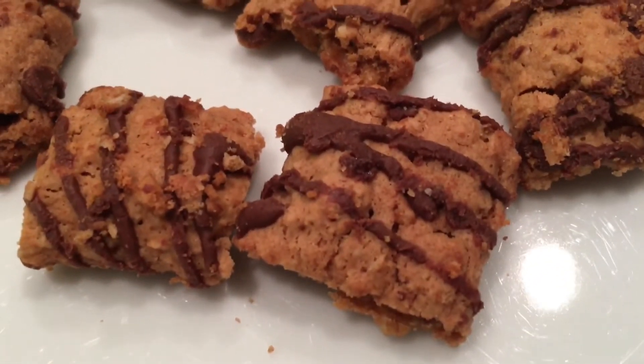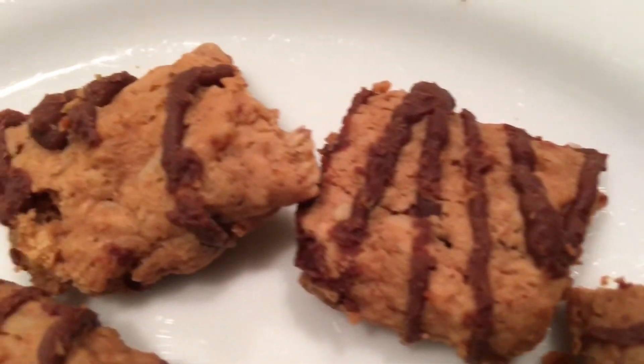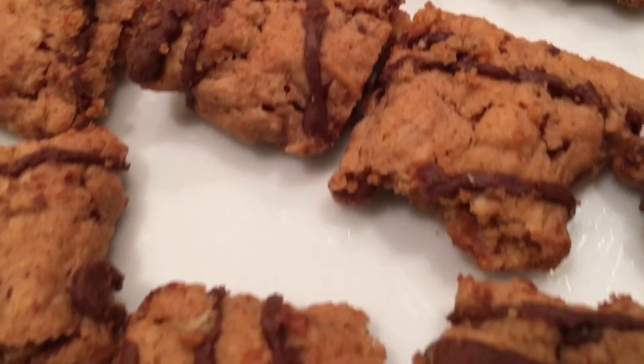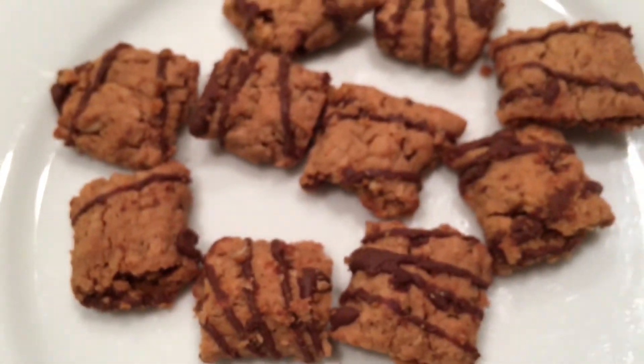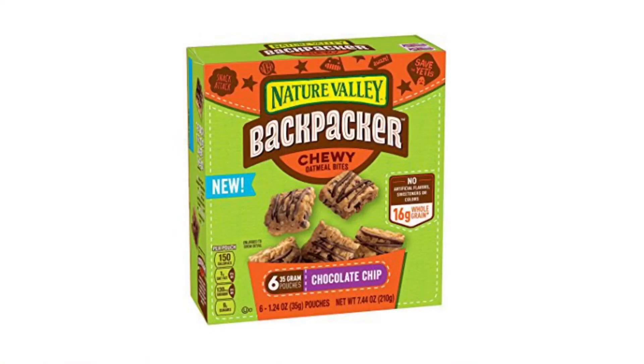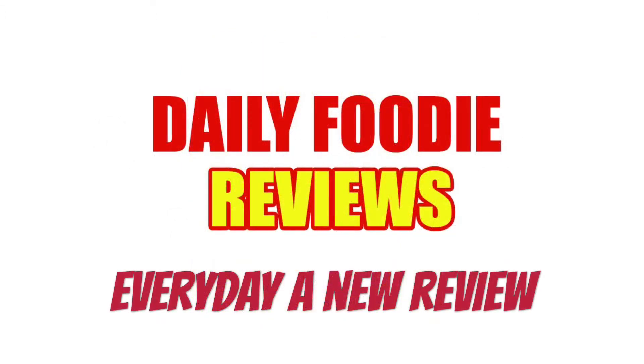The price of this Nature Valley Backpacker chewy oatmeal bites was $2.99. They weren't as chewy as expected, and the granola wasn't as sweet — it felt like it was missing an ingredient. I give this Nature Valley Backpacker chewy oatmeal bites a Daily Foodie score of seven out of ten.